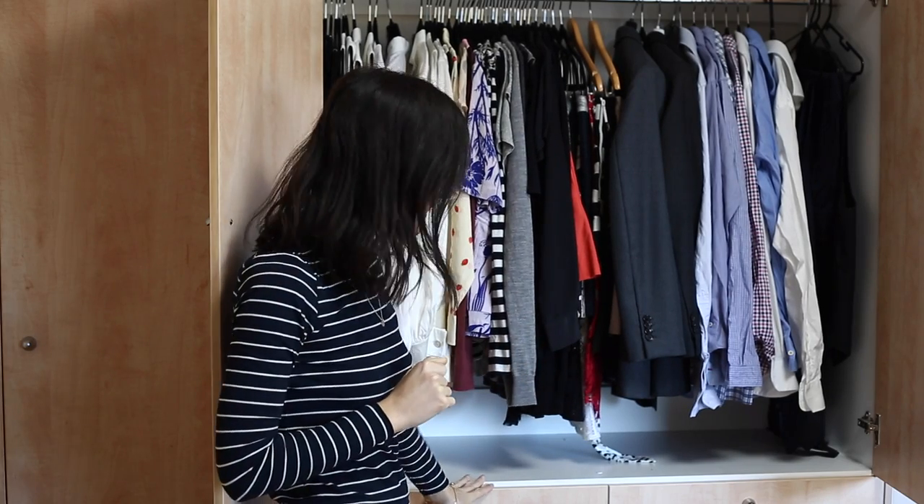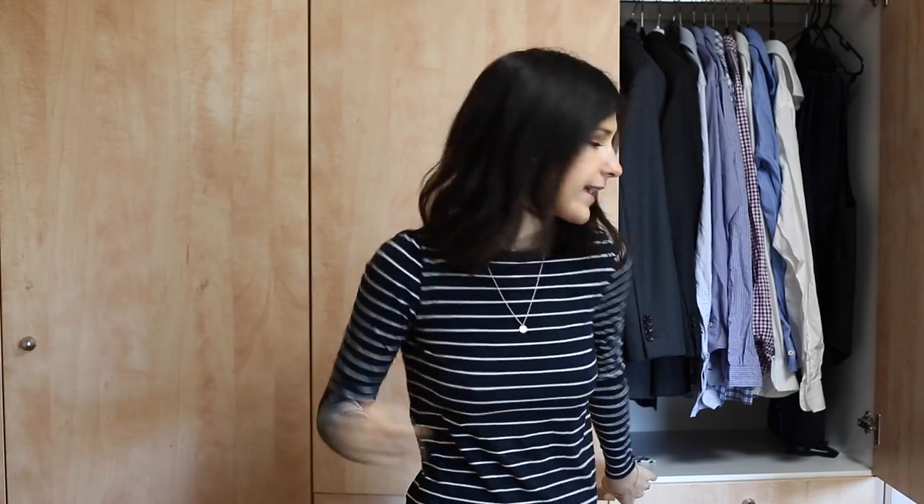There are a couple of drawers down here — the top one just has all of my underwear in it, and then the one below has all of my pajamas and my workout gear. So I'm going to close these up and show you into that next cupboard.